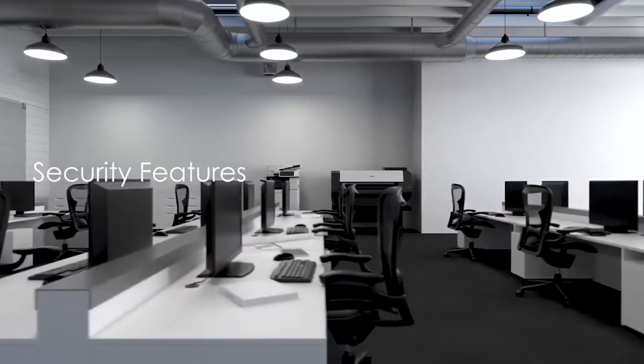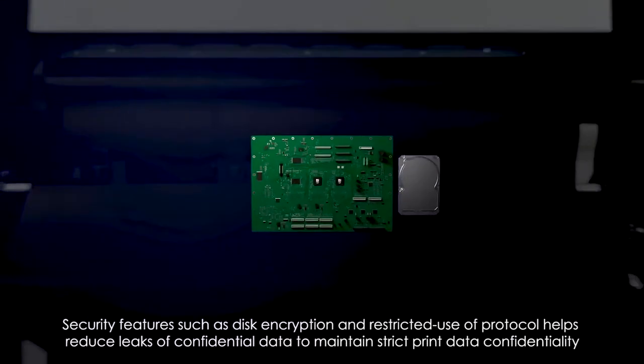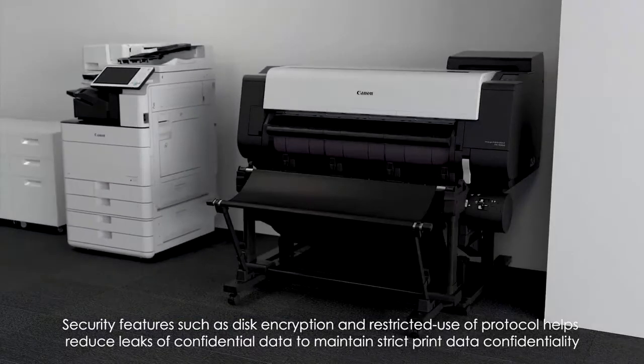Security Features such as Disk Encryption and Restricted User Protocol help reduce leaks of confidential data, maintaining strict print data confidentiality.